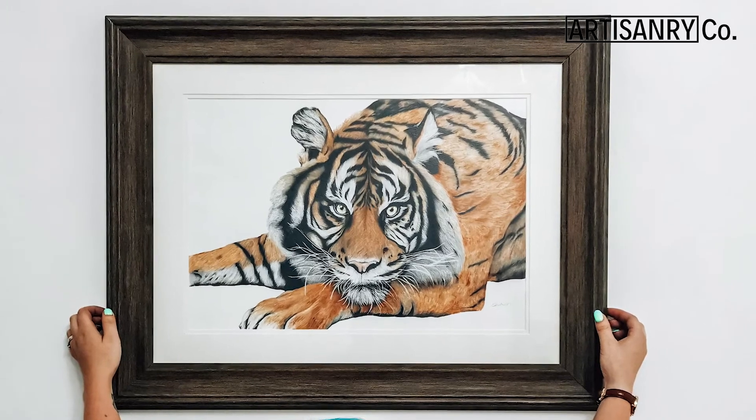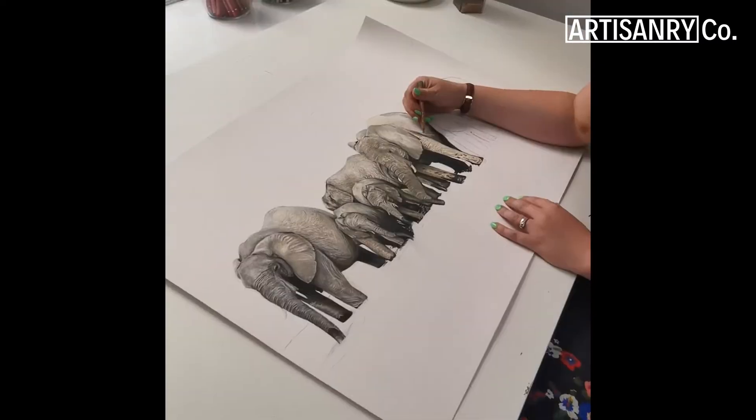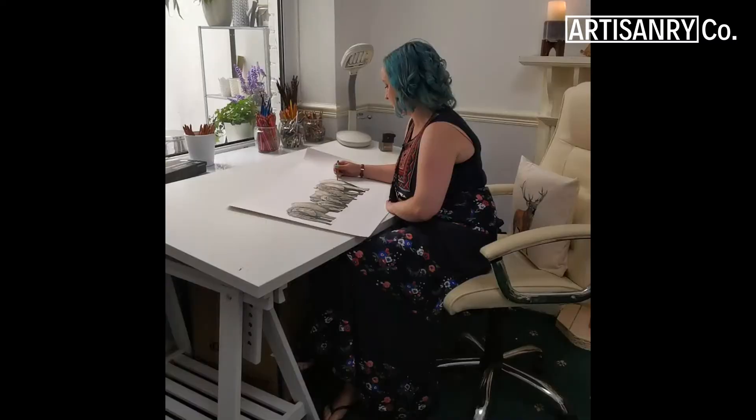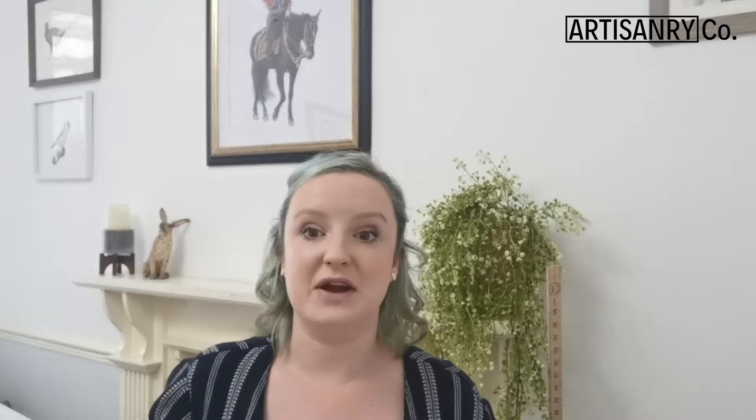I really like to use sustainable materials in all my artwork, whether it's creating the original piece from the pencils, the paper and everything that I use to create it, including the framework. In all my design projects for homeware and other items that I sell, everything is normally compostable, recycled or something that is eco-friendly.